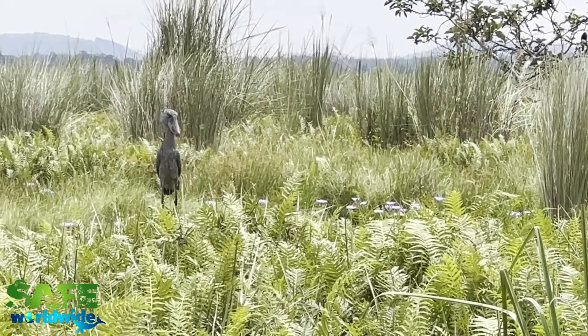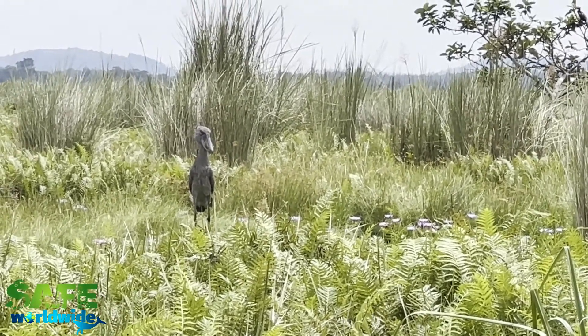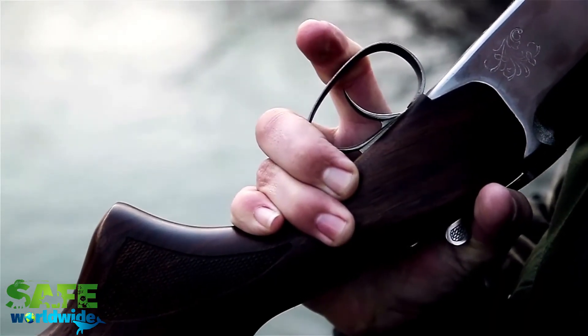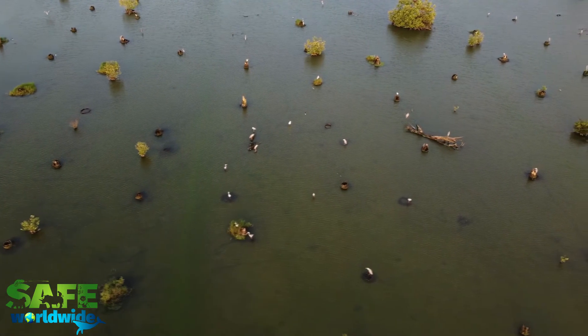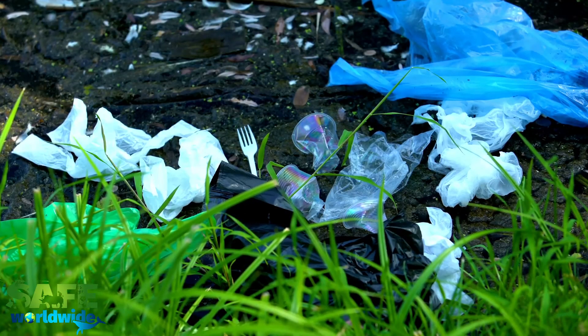However, despite their long lifespan, their numbers are dwindling. Poaching is a big problem, as many buyers will seek them out due to their interesting beak, their eggs, or simply hunting them for food. They are also suffering from a loss of habitat due to pollution, fires, and gas exploration.